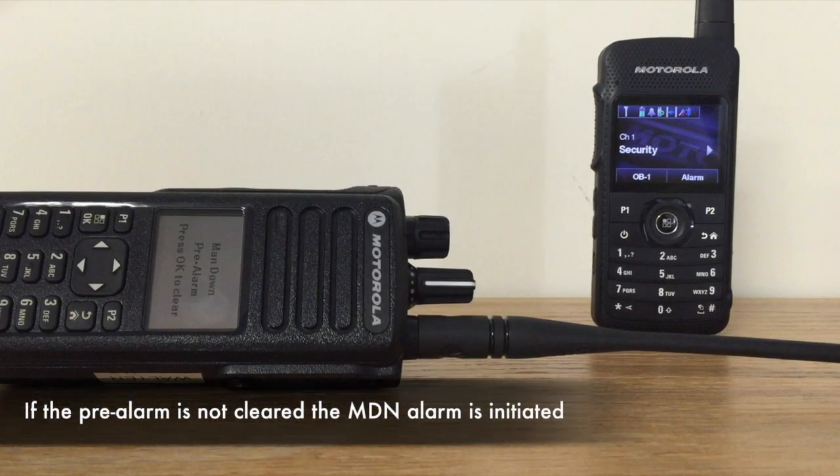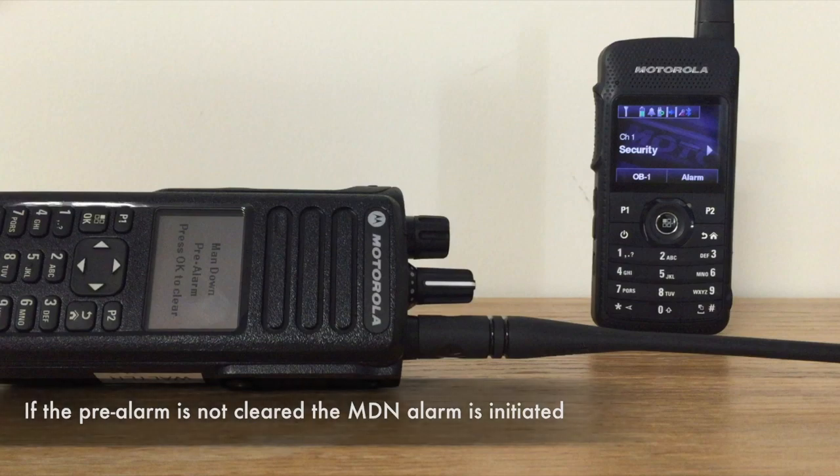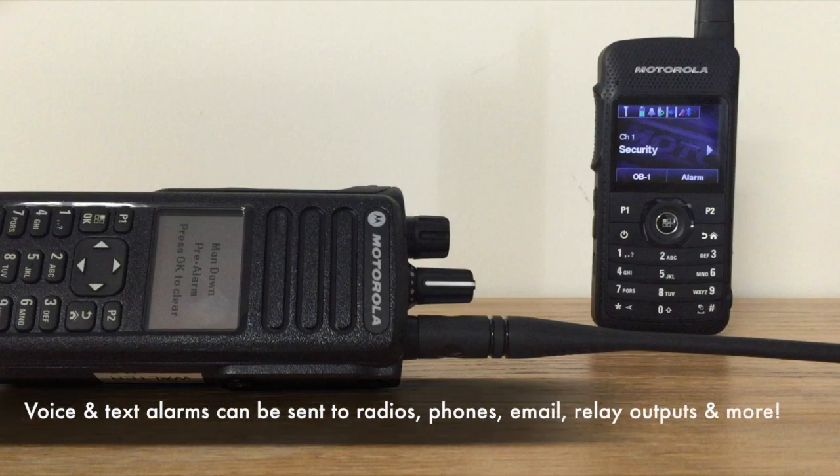However, should the pre-alarm not be cleared, an alarm is raised and a message is sent to the response group. The alarm can be sent as a Motorola emergency, TELDO notification, or both, and can be sent to radios, phones, emails, relay outputs, and more, containing the fallen worker's radio ID and name.